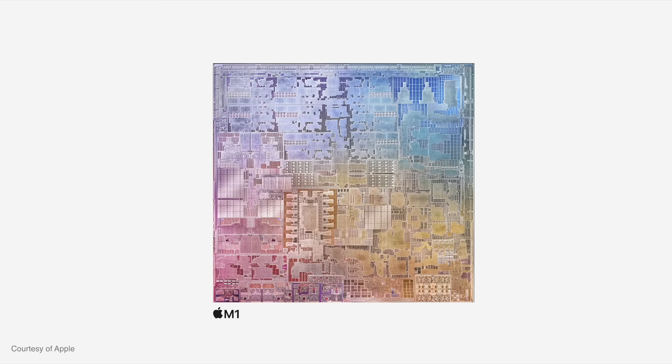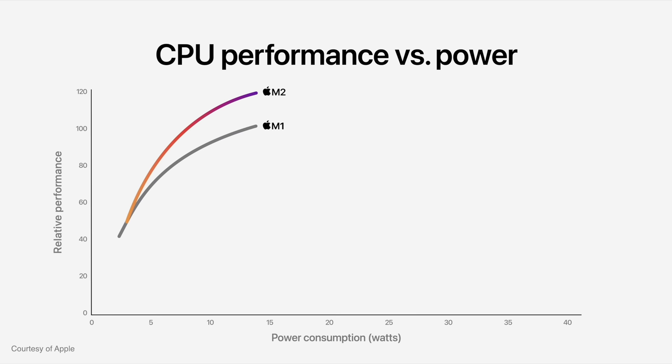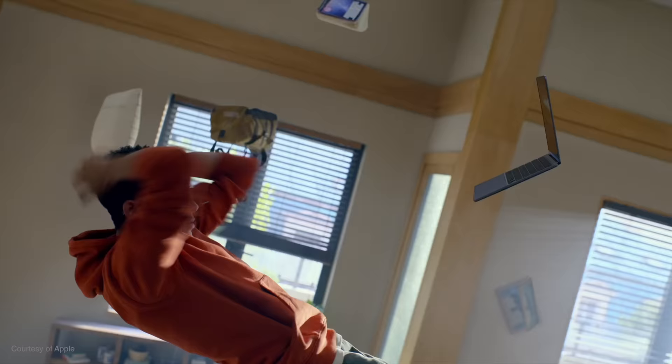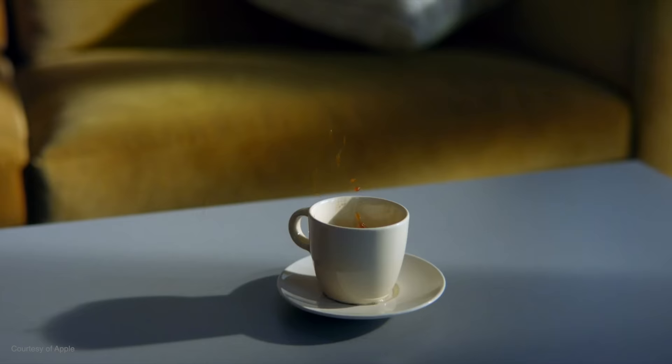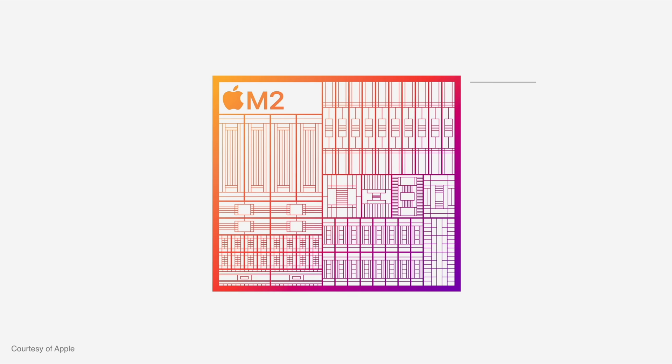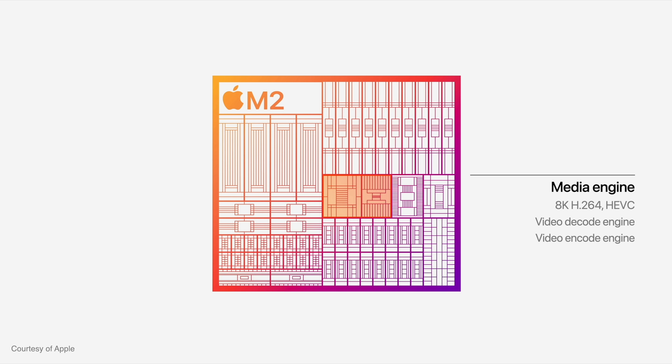The M2 is an impressive chip — there's no doubting that. The percentage increases over the M1 tell their own story: you get 50% more memory bandwidth, 18% greater CPU performance, and up to 35% more graphics performance. If 16 gigabytes wasn't enough for you on the M1 MacBook Air, that new 24 gigabyte option will be very good news. The biggest opportunity for pushing the M2 MacBook Air to its limits lies within the GPU. The increase to 10 cores of graphical power is joined by a next-generation media engine capable of playing back multiple streams of 8K video — a MacBook Air without a fan that can handle multiple streams of 8K H.264 footage. It's just utterly bonkers.